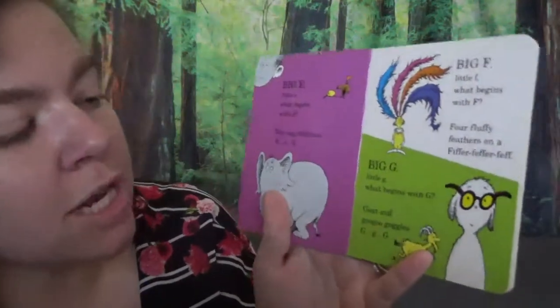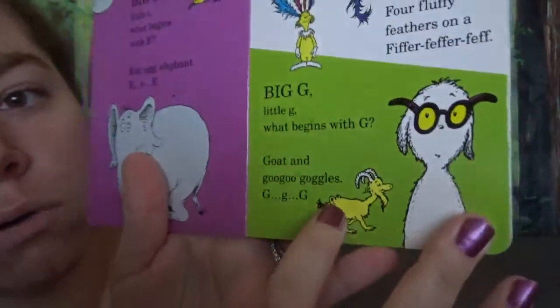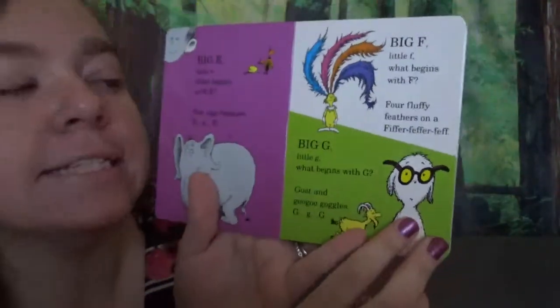Big G, little G. What begins with G? A goat and goo goo goggles. G, G, G.